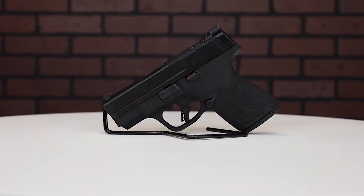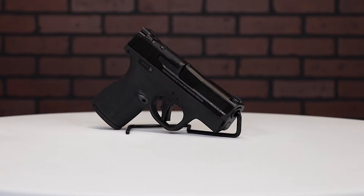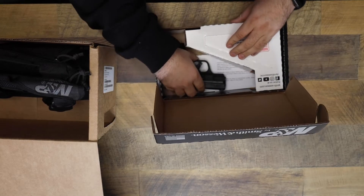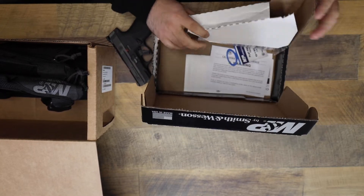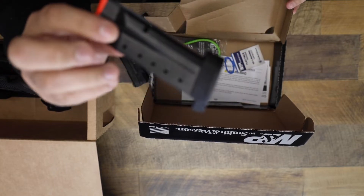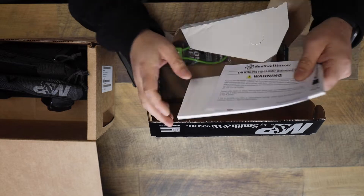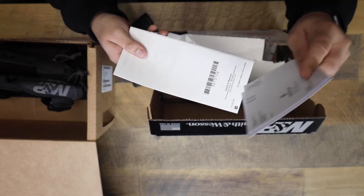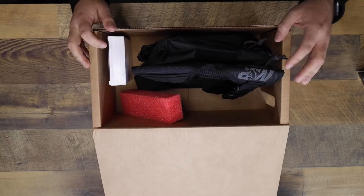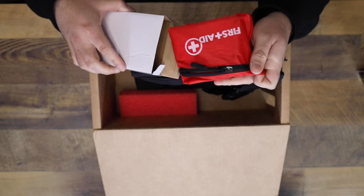In this limited edition bundle, you have your Shield Plus — comes with everything it always does: the firearm, your lock, a 13-round mag, your warranty, your owner's manual, all the good stuff. Then inside the bundle, we have a really cool first aid kit.